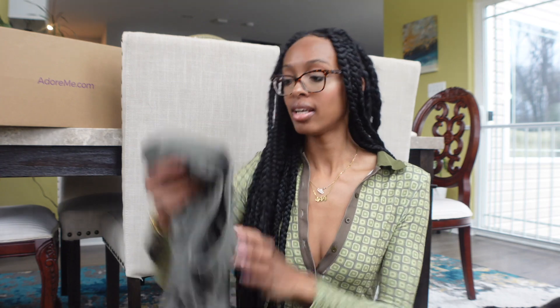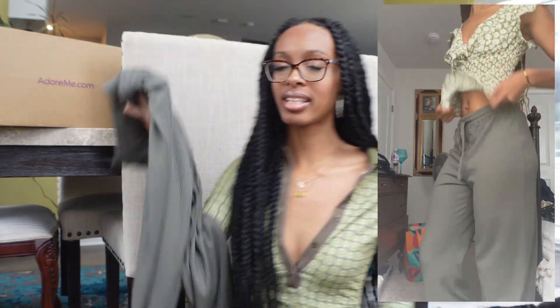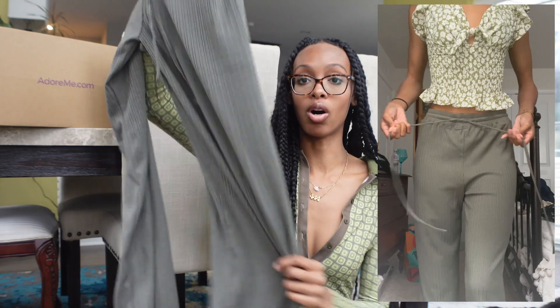Moving on to the clothes, I got these really cute lounge pants, which I adore. I would say that most of their pants tend to be just long enough for me — they could definitely be longer for my liking, but if you're a shorty, they'll probably be like a good size for you. I'm 5'10". I got this in a size small and they're just really nice — stretchy pants with the drawstring.